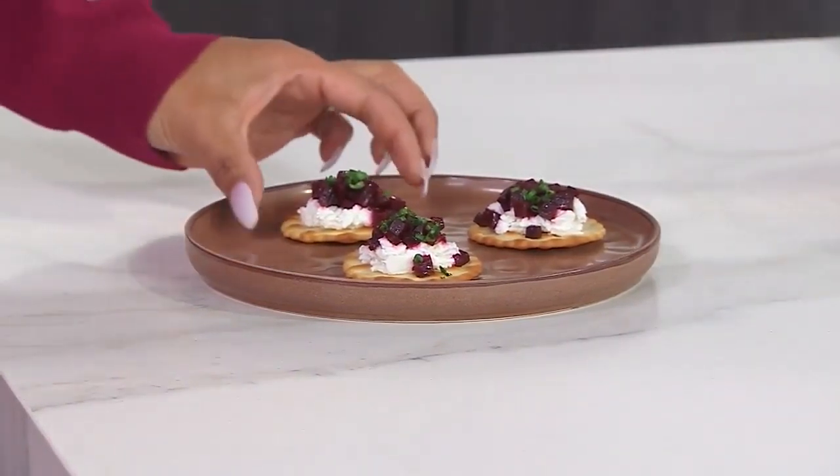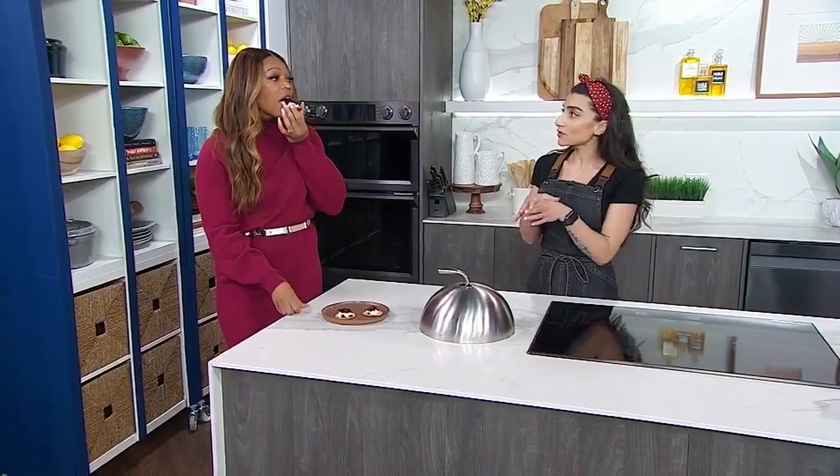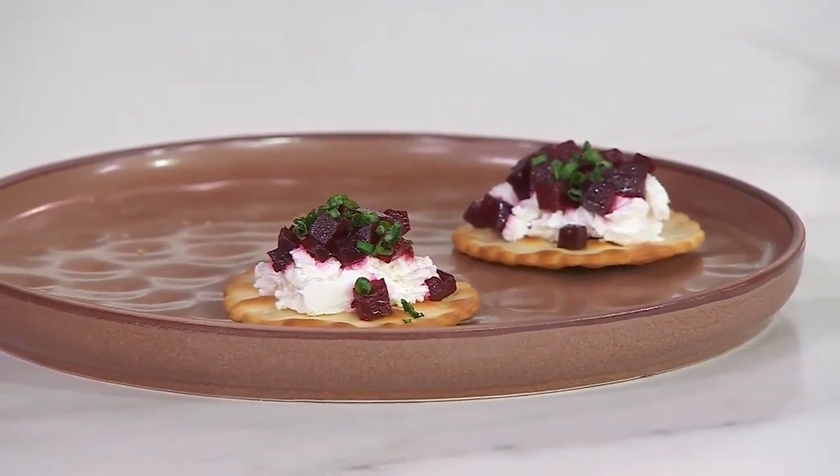It's my take on a tartare. I've done it as an appetizer version on crackers instead of, you know, maybe in a salad. What are we thinking? I don't like beef tartare, so I'm glad this is an alternative. Oh, this is good.